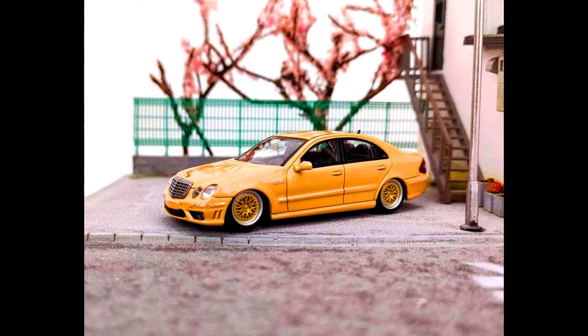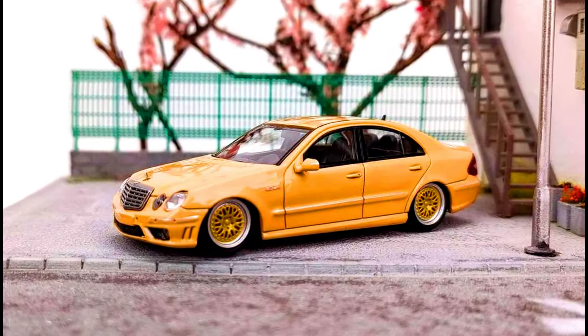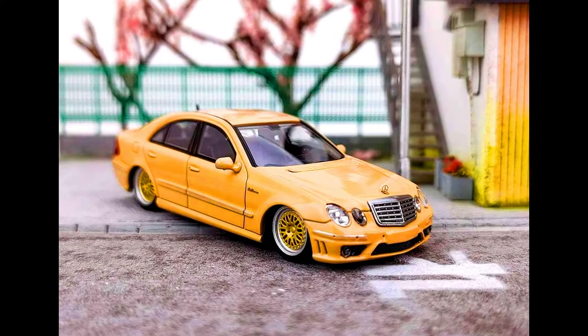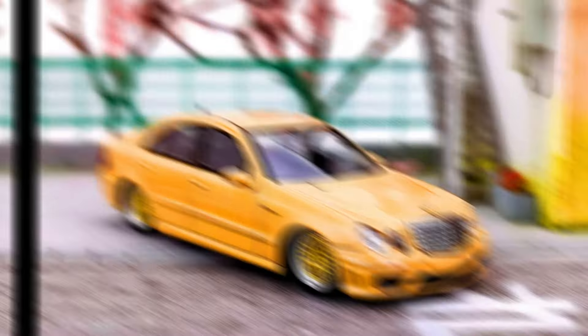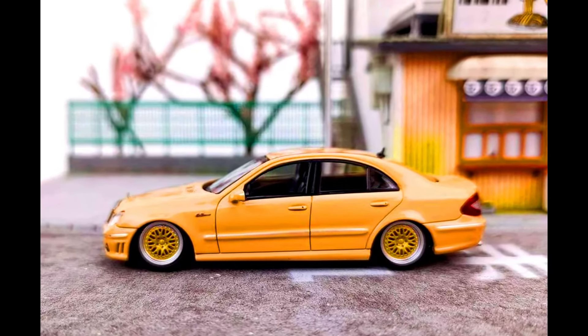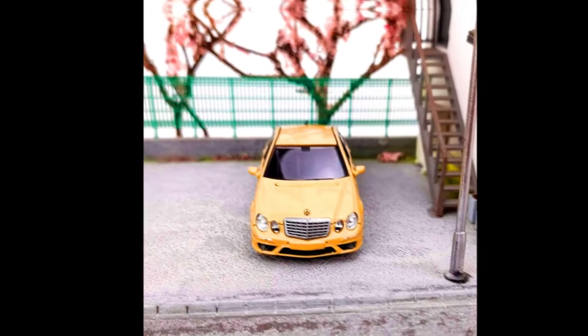Let's check out some super premium models. MK Models presents a Mercedes-Benz E63 AMG Lowrider. Color of the car: desert yellow with golden wheels. Material made from diecast, releasing between March and May 2024. Check out the sneak peek of this car.